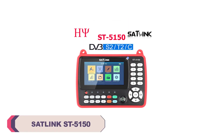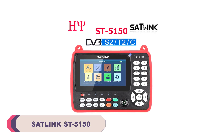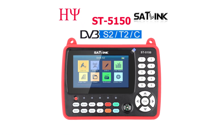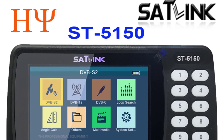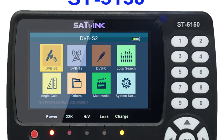Number 5: Satlink ST5150 Satellite Finder Meter. From the moment I received the package, I was impressed. The box contained everything I needed for a seamless setup — the finder meter itself, a user manual, and all the necessary cables. This attention to detail indicated that Satlink had put thought into ensuring a hassle-free user experience right from the start.